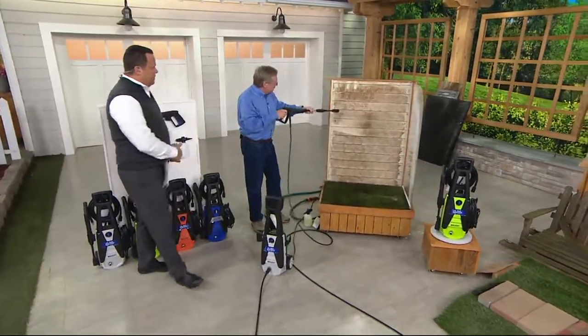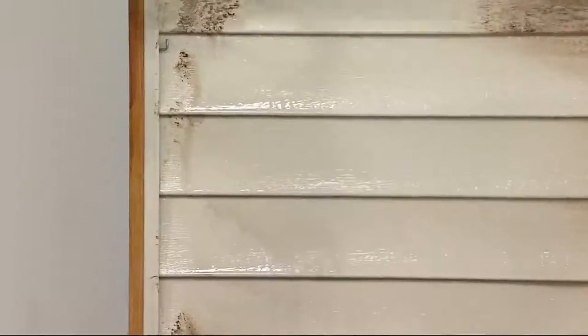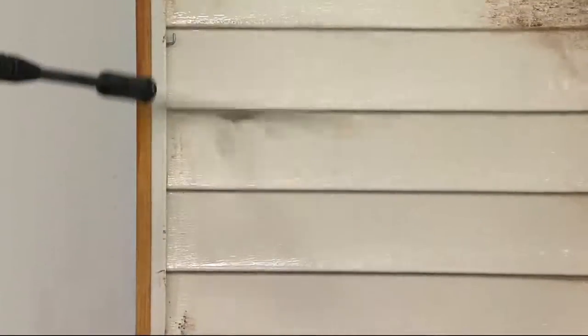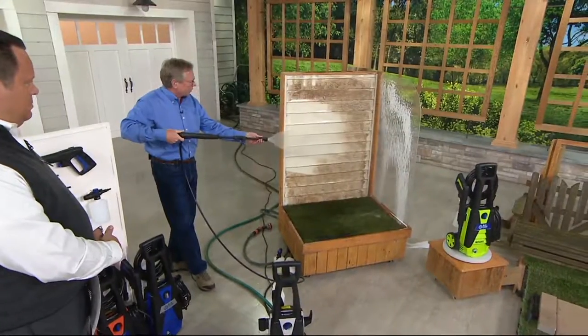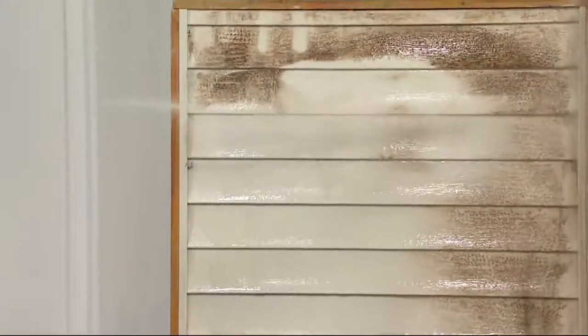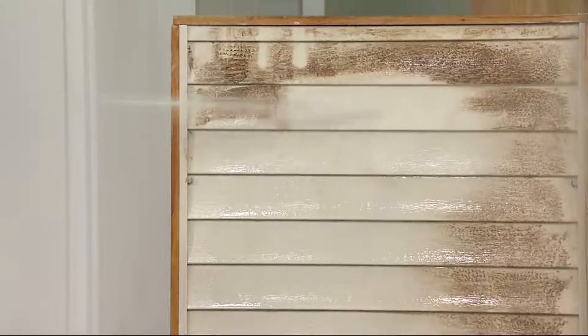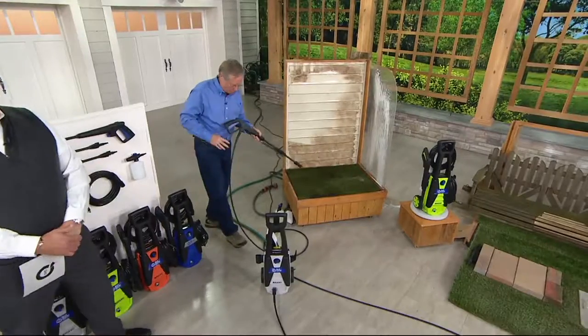Look at this vinyl siding. This is vinyl, but it's also great on stucco, aluminum siding, any of those surfaces. And being adjustable — look at the difference in our spray pattern. That's a wider, more gentle spray, and that's a more intense spray, where you can reach up high at a distance. It gives you that flexibility just by twisting that nozzle.